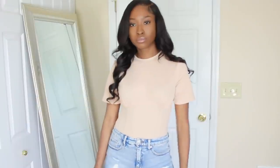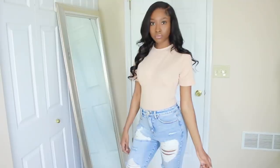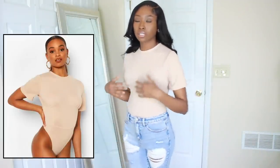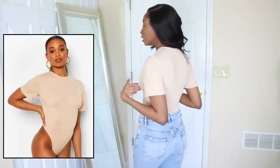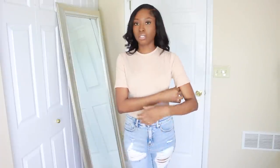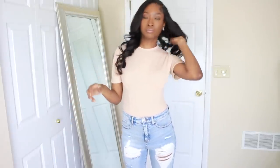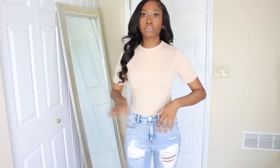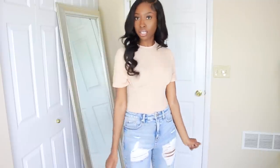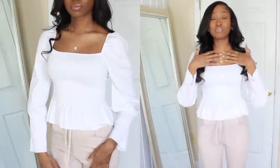This next piece is a corset detail bodysuit — it gives the illusion of a corset with panels, but it's really just a bodysuit. It's comfortable and has that ponte stretch knit type of stretchy feel — not too thick but not too thin. I paired it with some jeans, but it would be cute with a skirt as well.